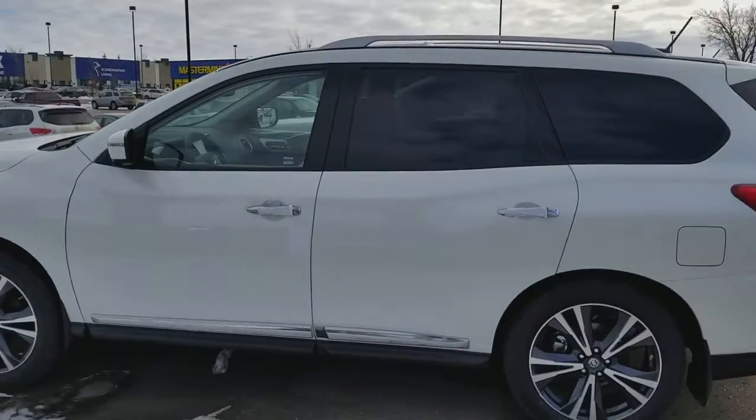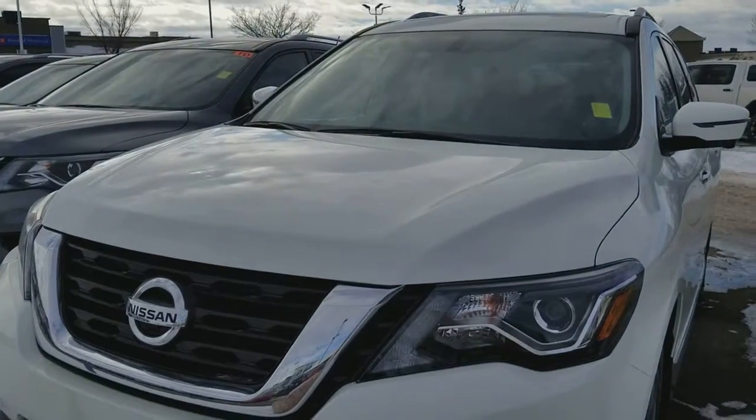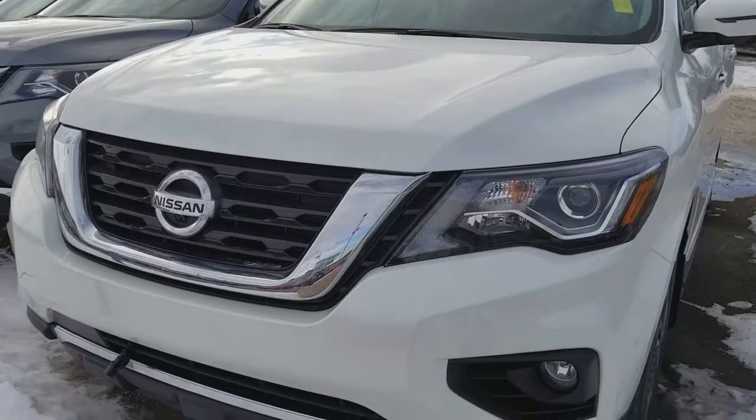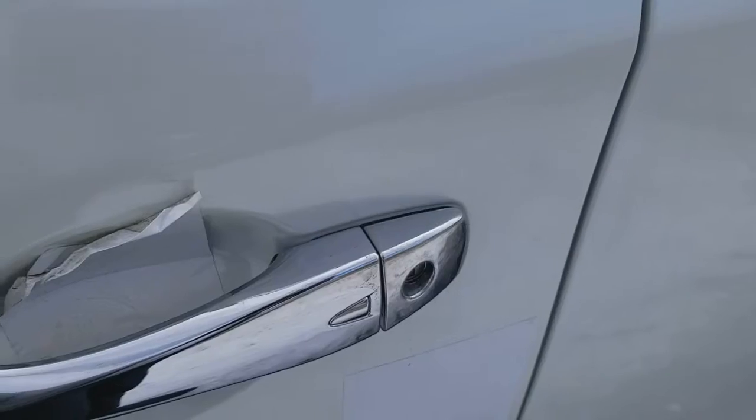Good afternoon, Sherlisa Harpy from Shiv Nissan. Quick video on this beautiful 2018 Nissan Pathfinder Platinum. It comes with the V-Motion grille, projector-type lights, LED daytime running lights, block heater, fog lights, 360 camera, and LED turn signals.